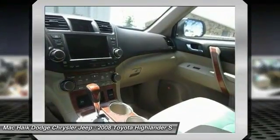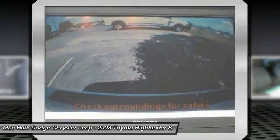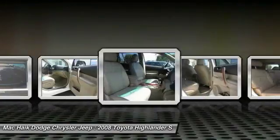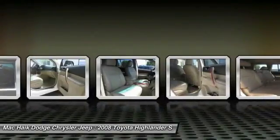Stability control, backup camera, leather-wrapped steering wheel, driver airbag. Drive away with a great deal on this vehicle — call or stop in today.